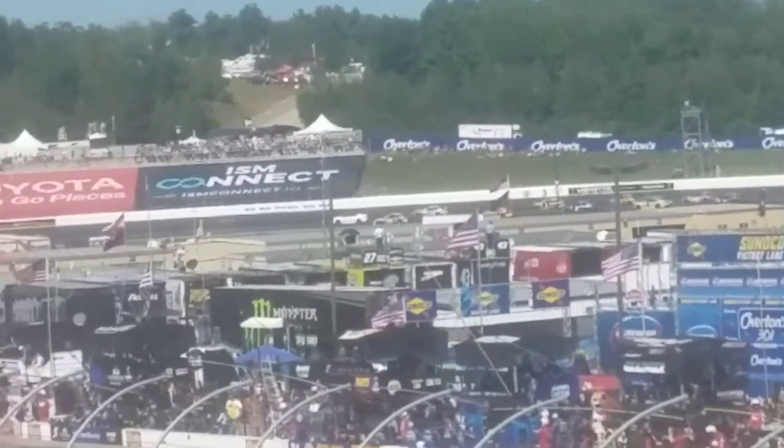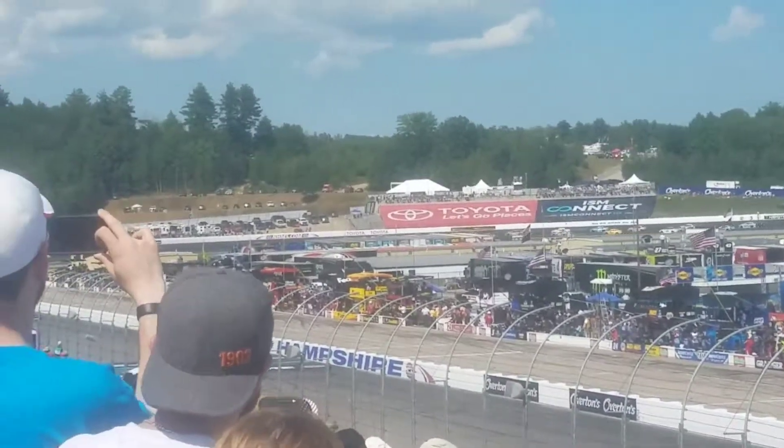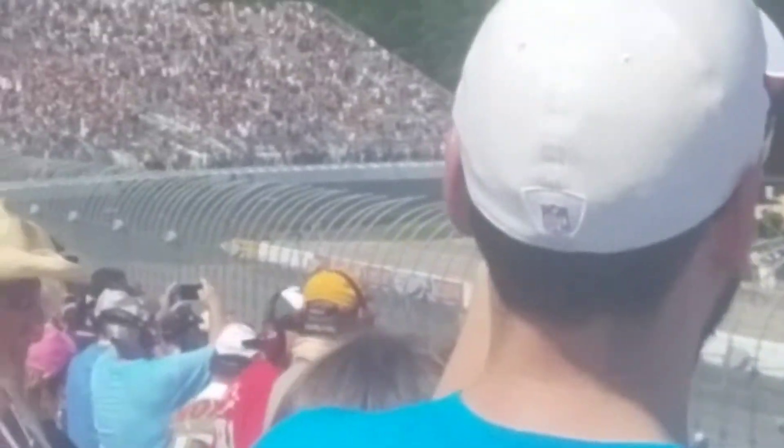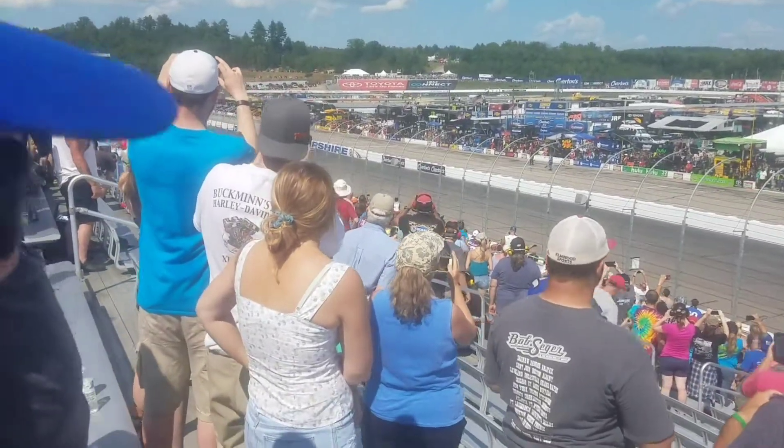The Toyota Pace Car out in front. Seven-time champion Jimmy Jensen in the outside lane rolls through turn 3 and 4. Get ready for the start of the Overton's 301.